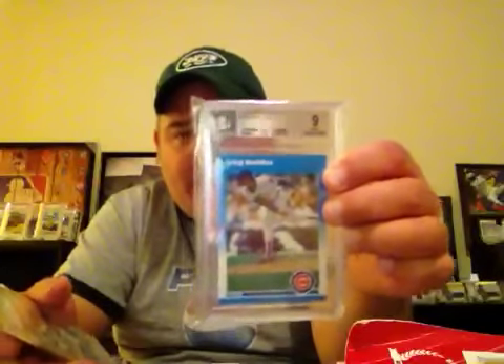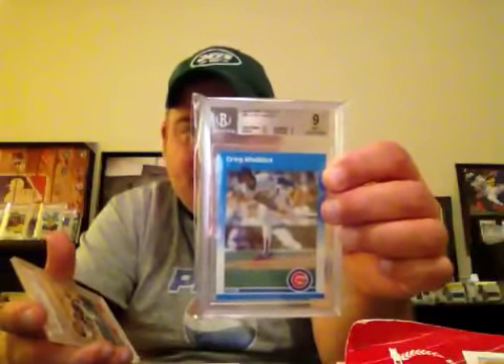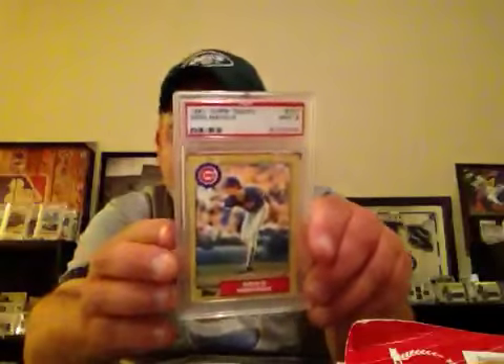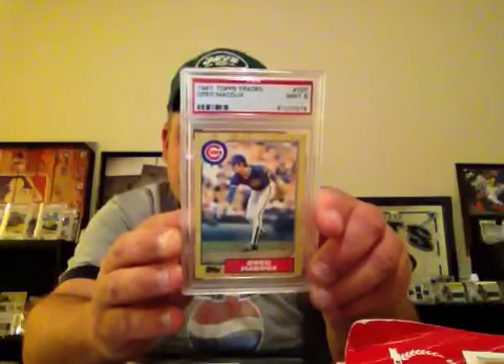Two graded cards — this is just an upgrade from my 8, I upgraded to a 9. Greg Maddux 87 Fleer Update. And 1987 Topps Traded, also a 9, of Greg Maddux.